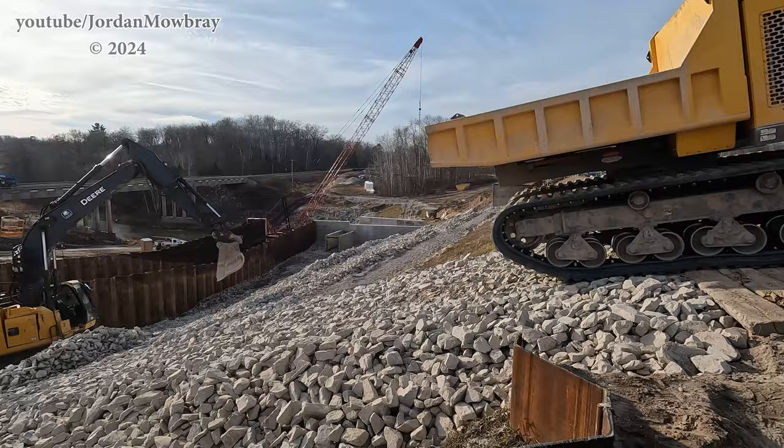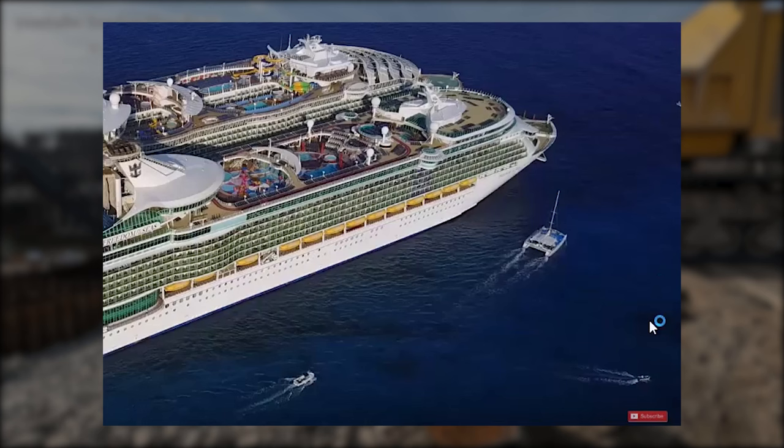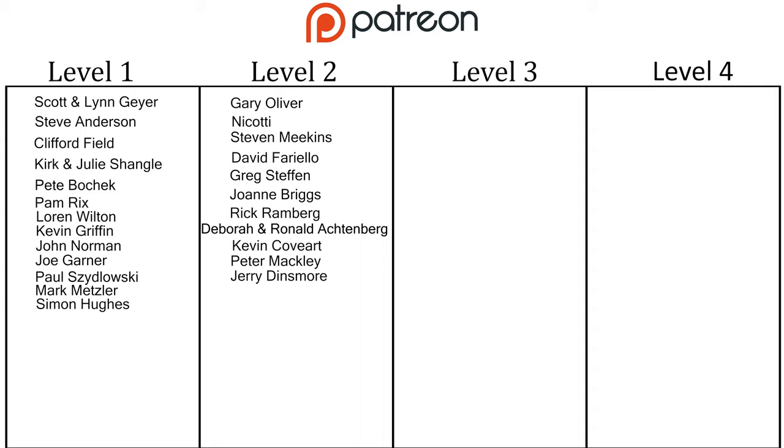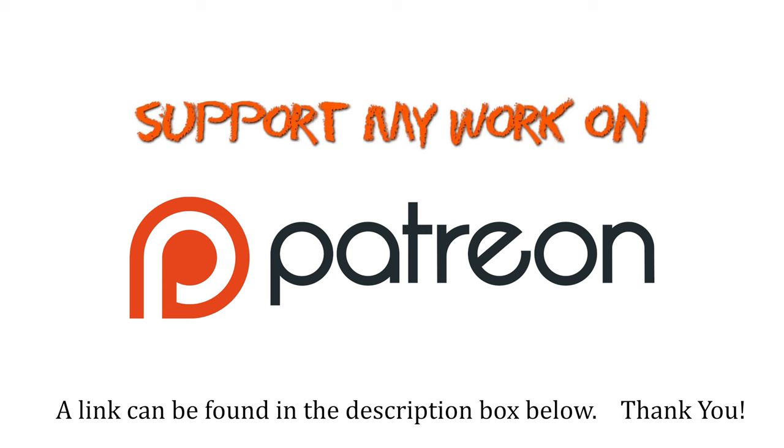Thanks for watching — make sure you hit the thumbs up button if you enjoyed this video. Also make sure you subscribe so you don't miss the next videos I'll be posting, and leave your questions, comments, and suggestions below. I want to give a massive thanks to the people who support me on Patreon. Never underestimate the value of your contribution to keeping this channel going. Thank you.